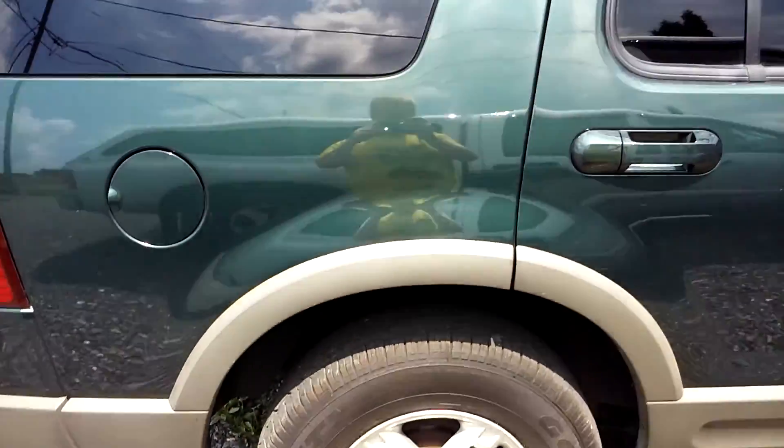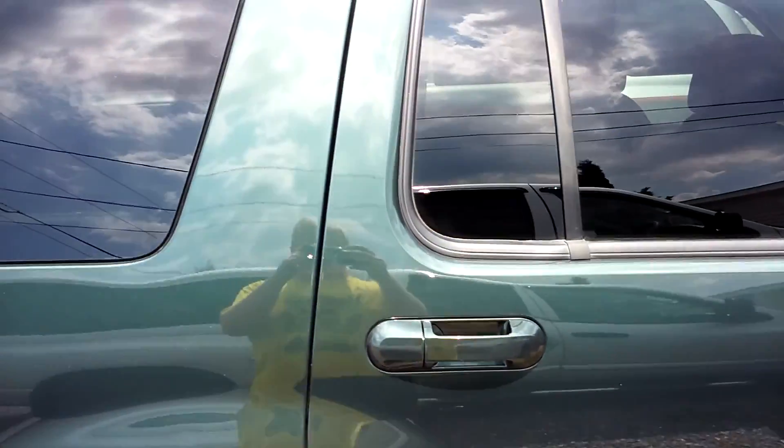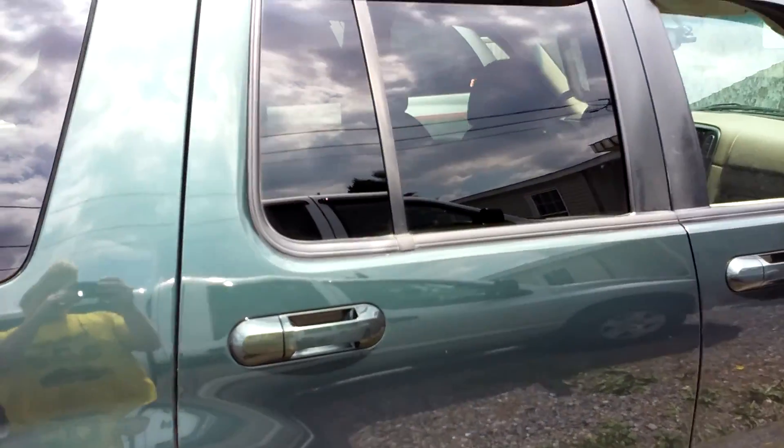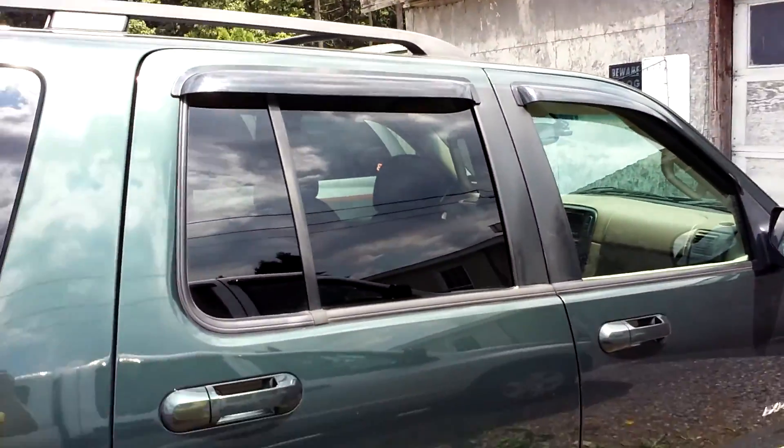I just wanted to let y'all know, here's a little update on my first car. Thank y'all for watching — please like this video, leave a comment, share this video, and subscribe to my channel. Dylan Nitro, your boy, peace out.